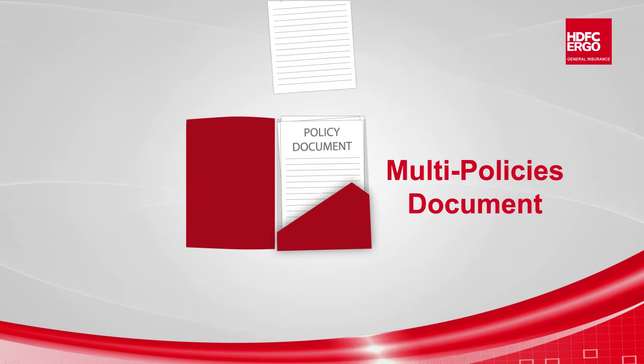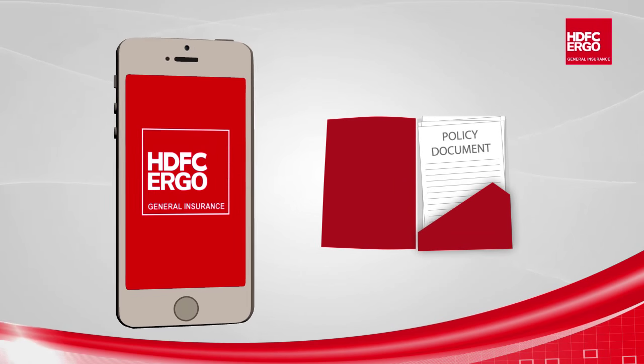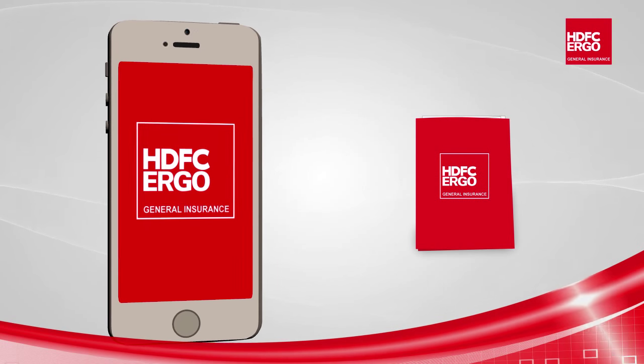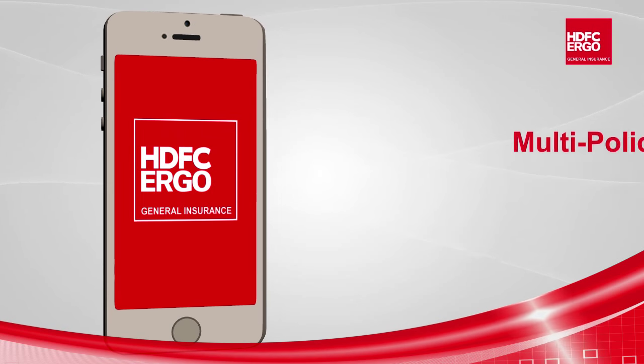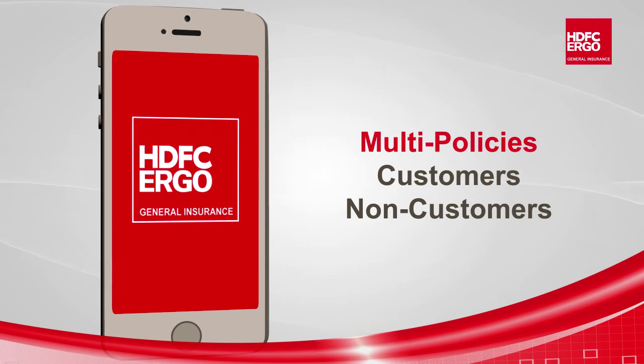Handling multiple insurance policies can be a hassle and unmanageable. HDFC Ergo mobile app is the single app for many solutions related to your insurance policies on the go. Our customers can link multiple insurance policies with this app. Details of non-HDFC Ergo policies can also be stored in the app for easy reference.